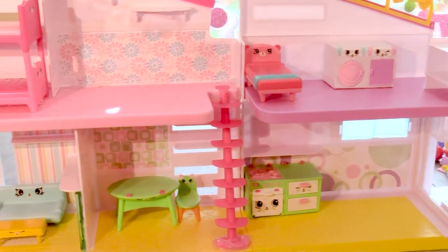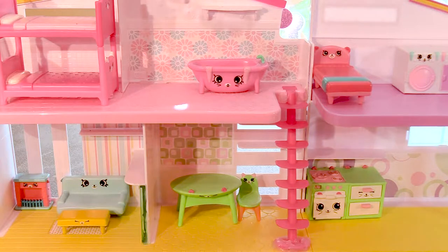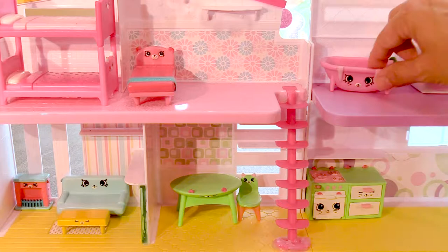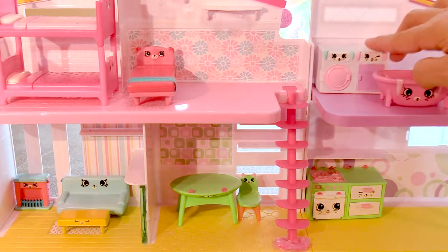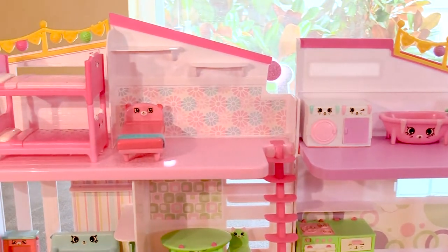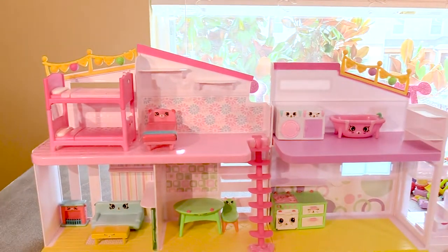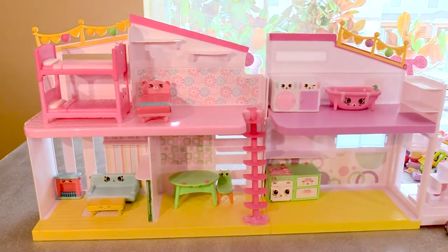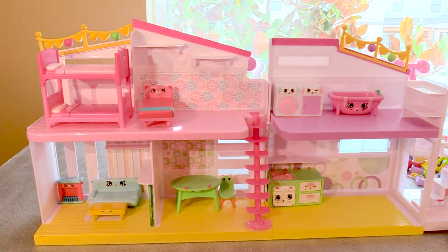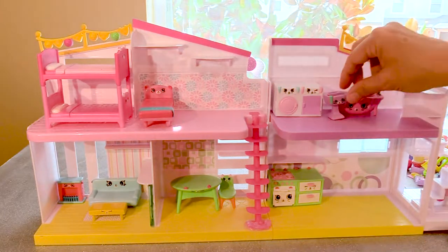We need a bathroom. Let's put a bathroom right here. Should we do that? Or should we switch it around so the guest bedroom is by the laundry? We could do that. That would be cute. All right, let's do it that way. That looks good. Isn't that cute so far? We're building our house. And in the bathroom, we're going to need a sink. So let's put a sink right here.